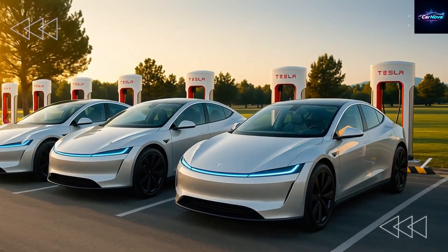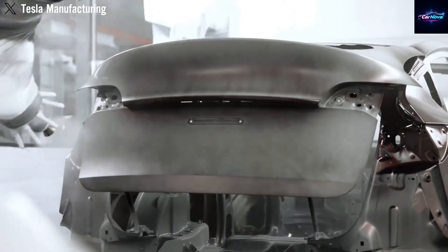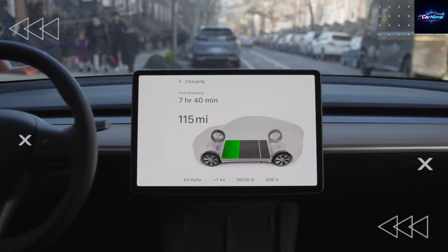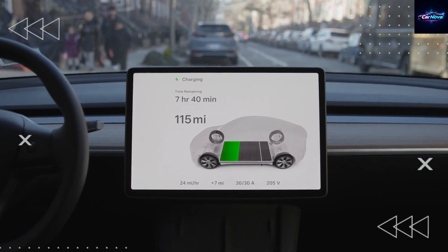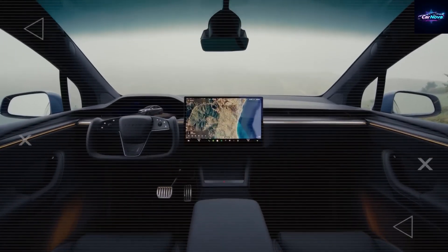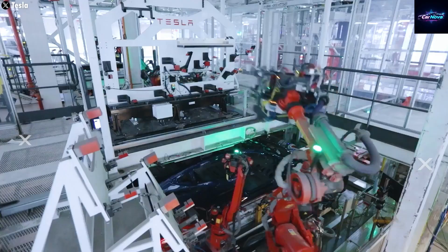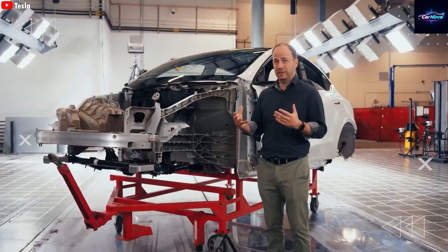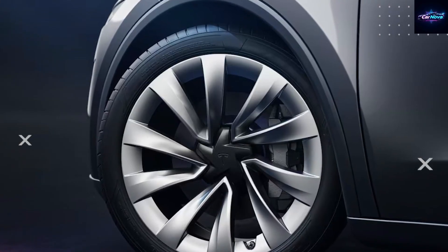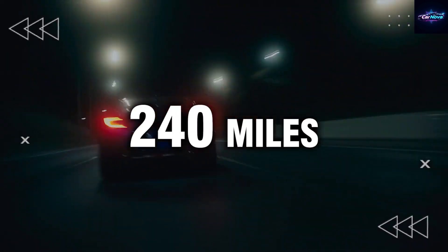Tesla's rumored design approach doesn't just change the motor — it changes the whole car. With an in-wheel motor layout, each wheel could get its own axial flux drive. That means no central motor bay, no transmission tunnel, no bulky drivetrain components. Tesla could increase interior space by 30%, pushing the cabin floor lower and flatter for more legroom, better headroom, and expanded cargo space — all in a smaller car. That's critical for a compact EV made for urban streets.